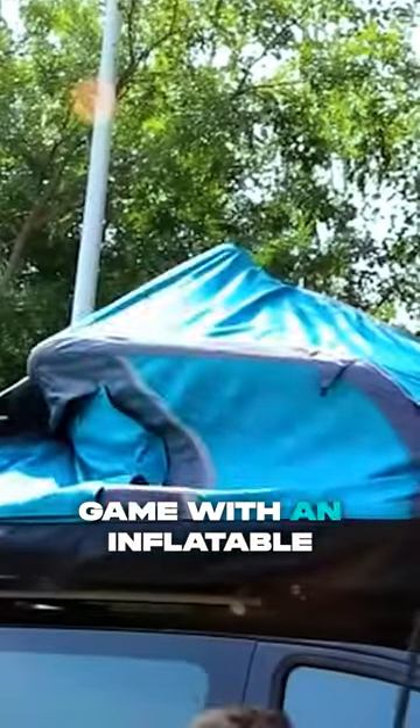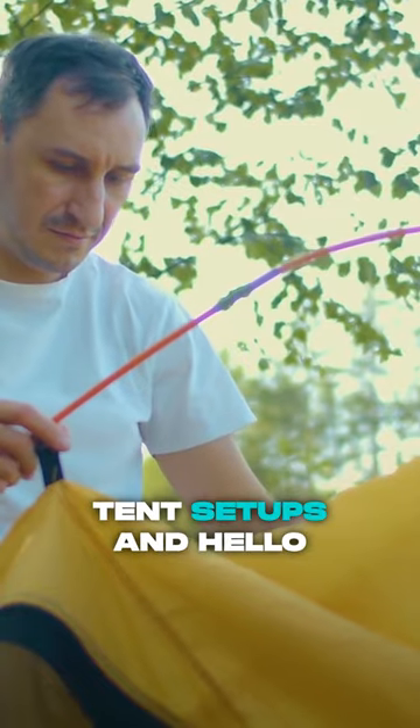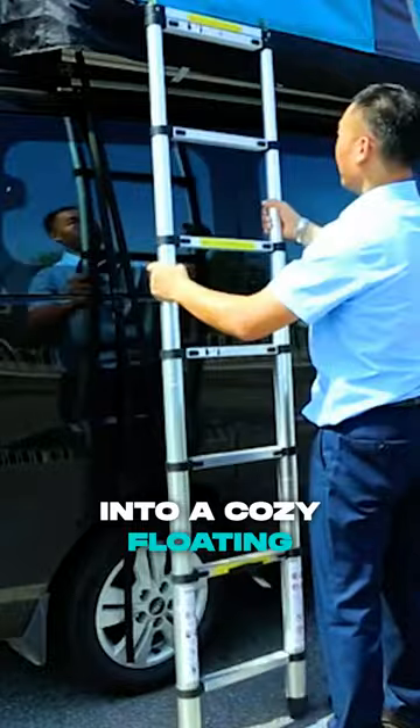Elevate your camping game with an inflatable roof tent. Say goodbye to tedious tent setups, and hello to a tent that within minutes inflates into a cozy floating castle.